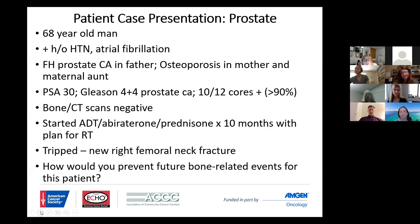He was on five milligrams BID for 10 months with a subsequent plan for radiation therapy. The reason it was 10 months to start was that he had a rather large prostate and they wanted to shrink it down so that he'd have less issues with concern about obstruction. He was minding his own business, walking down the street, when he fell and sustained a new right femoral neck fracture.